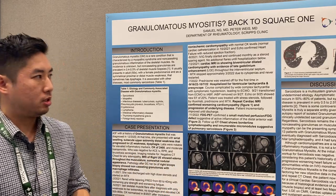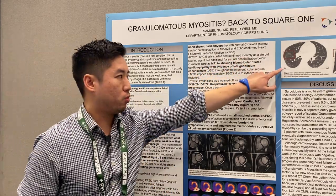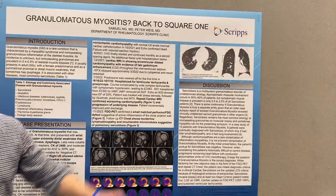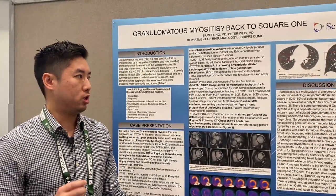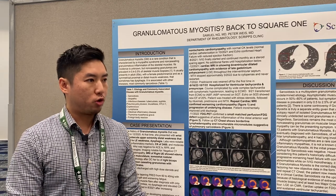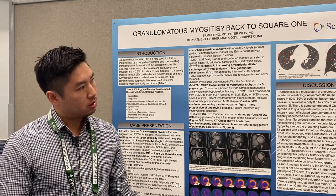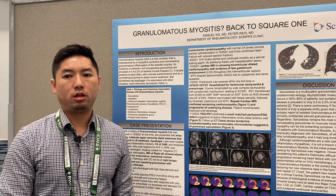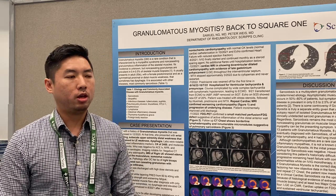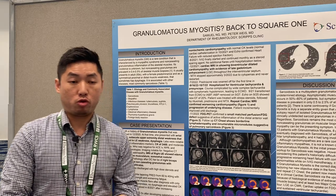She had a repeat CT scan which showed innumerable micro-nodules in her lungs. When we put it all together, it seems like she actually has systemic sarcoidosis that was undiagnosed this entire time, which had initially presented as muscular sarcoidosis.